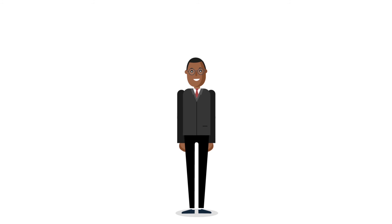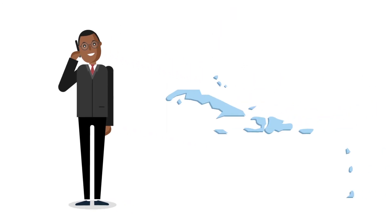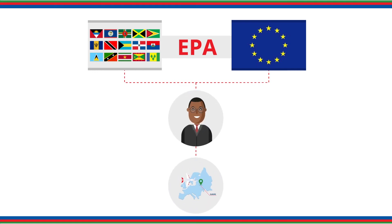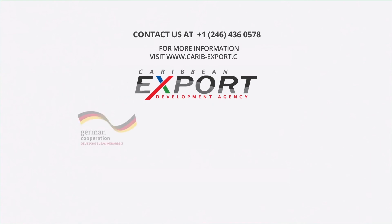If you need more information on technical requirements for product export or encounter any problems on market entry due to technical requirements, contact your local Bureau of Standards as they can help. The CARIFORUM EU EPA provides opportunities for you to export your products to Europe. Contact us at CaribbeanExport for more information and technical assistance.